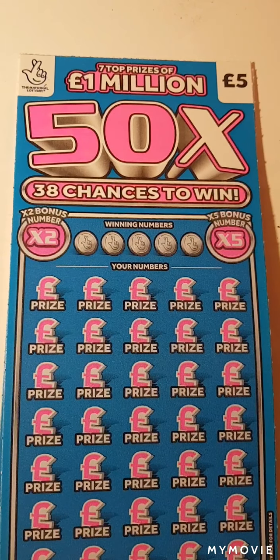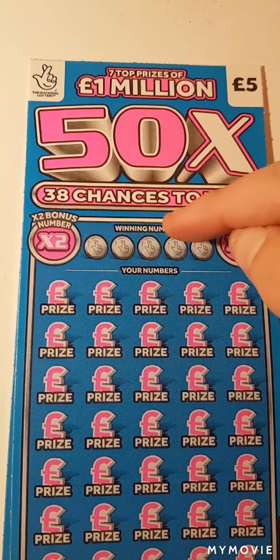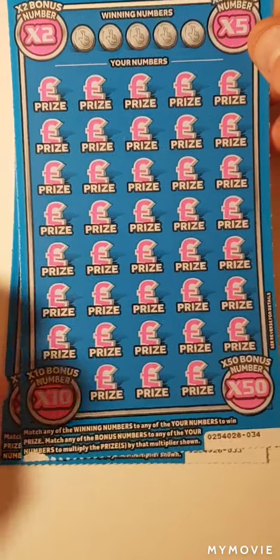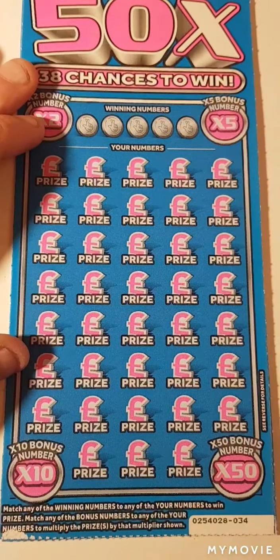Hi there guys, Mr. Scratch here. So we have two of the 50x scratch cards. We just have to match our winning numbers, reveal the number behind 2x, 5x, 10x, or the 50x. Let's see if we can get a winner.